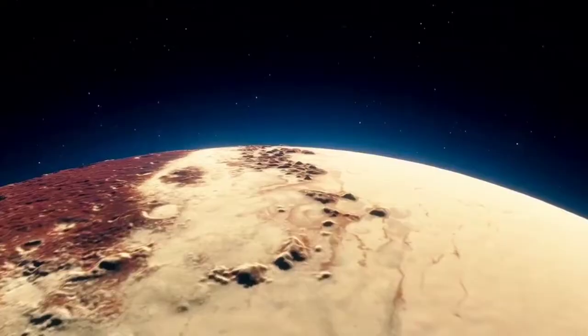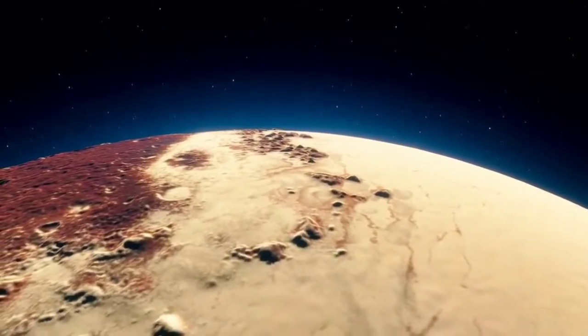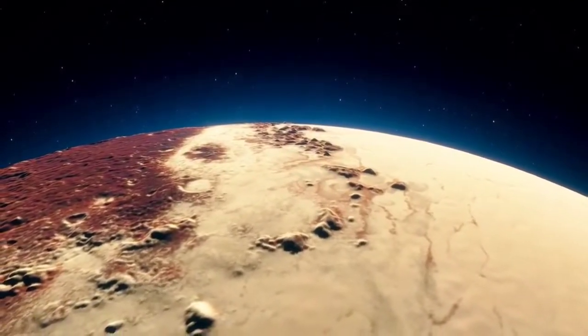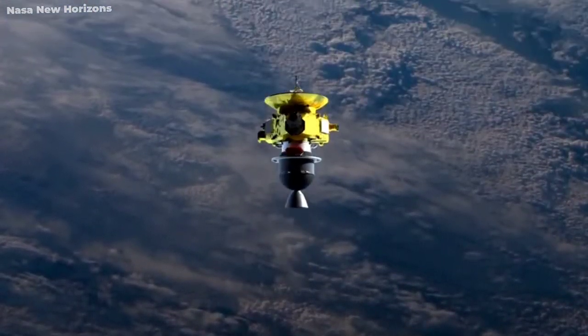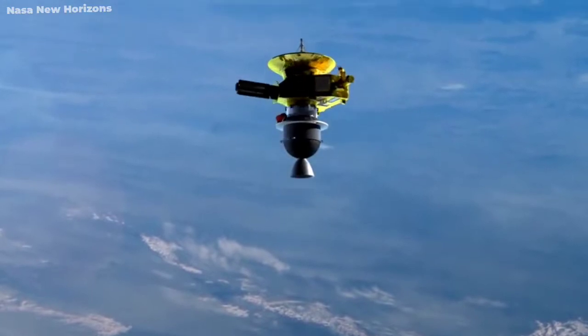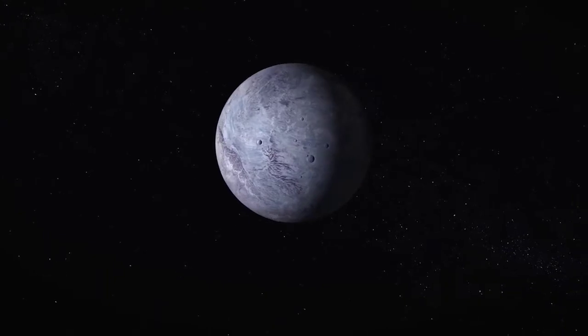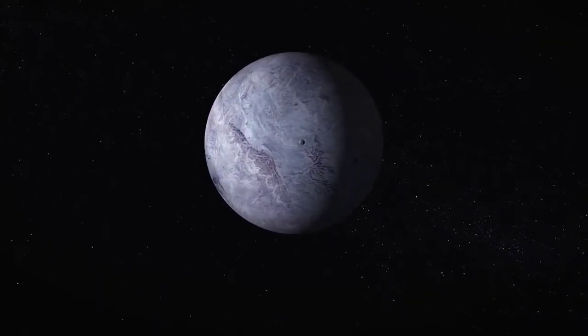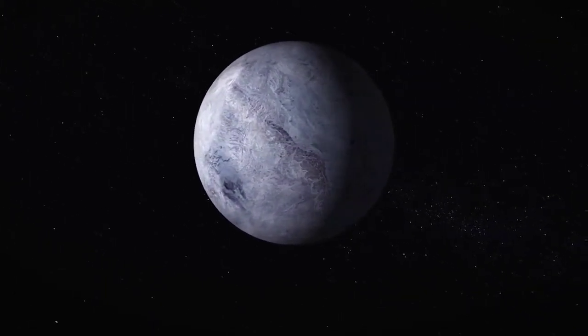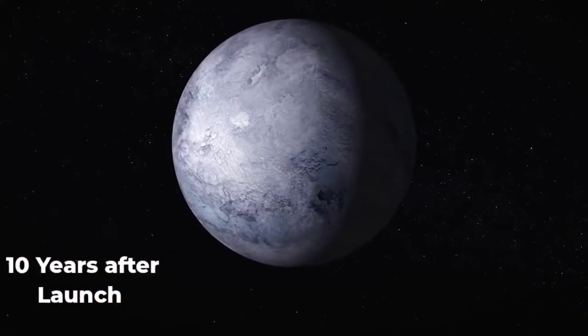Pluto is a really small and horribly cold planet floating in the background of our cosmos. However, NASA's New Horizons mission changed everything — the way we saw Pluto was molded into a completely different thing. Massive ice plains and ice mountains were captured as New Horizons finally reached the planet on July 14, 2015, ten years after its launch.